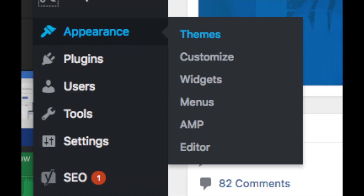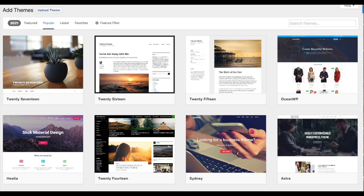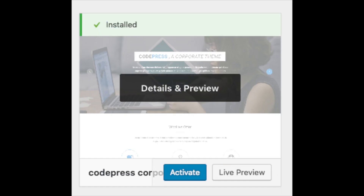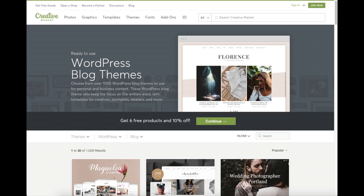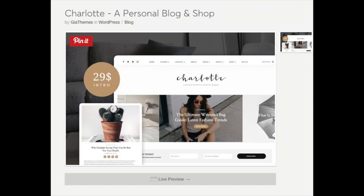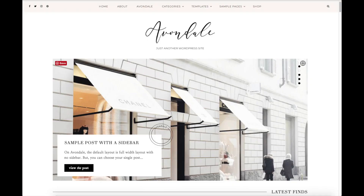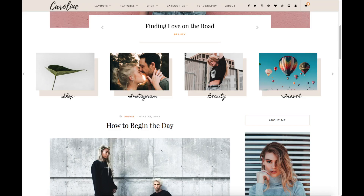When you hover over Appearance it will showcase free WordPress themes you can choose from. If you select Most Popular it will show you the most popular free WordPress themes. Hover over a theme, click Install, and then click Activate to make it your WordPress theme. You'll also see Add New Theme, where you can upload a theme from another site or a premium theme. A great resource I recommend for professional WordPress themes is Creative Market — you can easily browse and get a live preview of premium blogging themes.